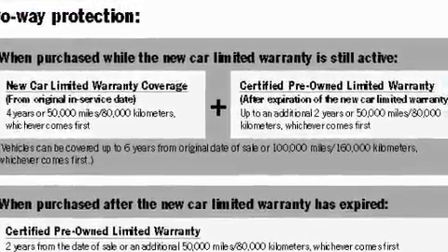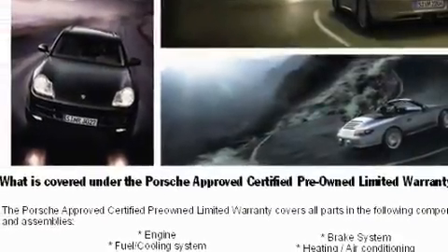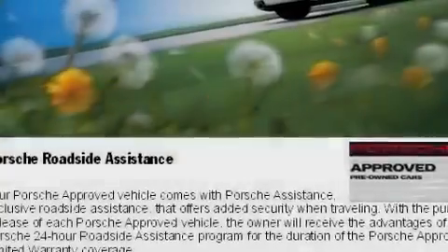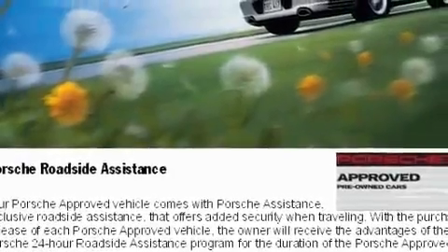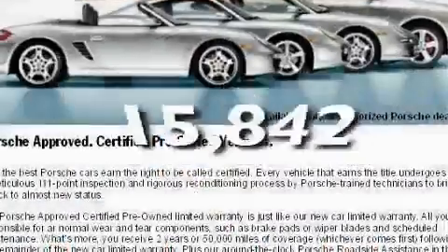Its top features include dual-power seats, air conditioning with automatic climate control, cruise control, a CD player, a leather-wrapped steering wheel, a passenger side vanity mirror, a security system, a traction control system, and this vehicle has fewer than 16,000 miles on the odometer.